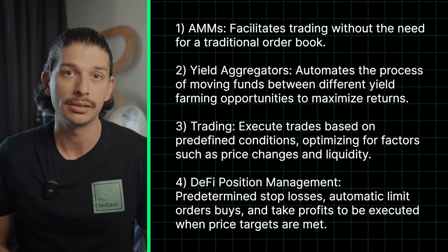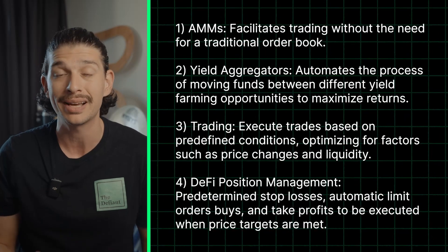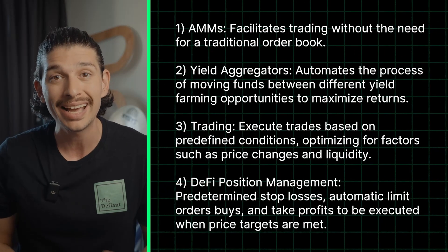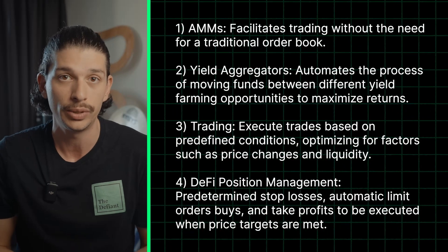Two, Yield Aggregators. Tools like Yearn Finance automate the process of moving funds between different yield farming opportunities to maximize returns. Three, Automated Trading. Bots and automated strategies can execute trades based on predefined conditions, optimizing for factors such as price changes and liquidity.